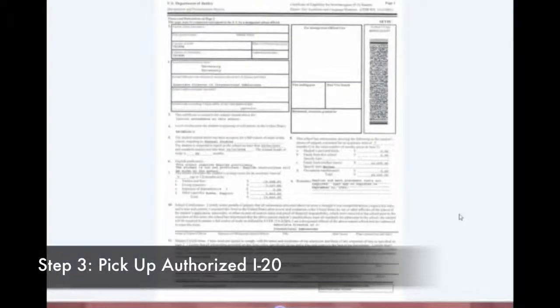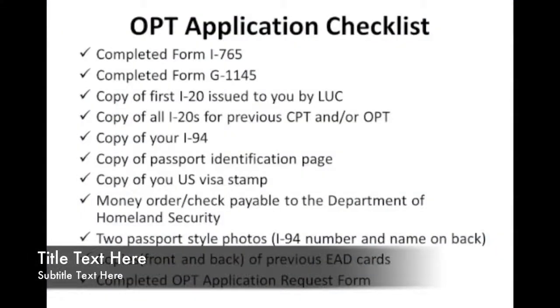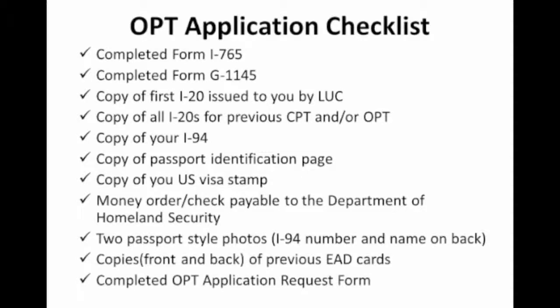Step 3: Pick up your authorized I-20. You will be emailed when your authorized I-20 is ready for pick up at the OIP on Lakeshore campus or at the OIP office at the Water Tower campus. You will receive two identical copies of the authorized OPT I-20. Sign page 1 of each I-20 — item 11 includes name of student, signature of student, and date. So please print, sign, and date. Do not forget this — sign both copies. Step 4: Make a copy of your entire OPT application, including the authorized I-20, before sending it to the USCIS. Please take all these forms, copy them, and keep one for yourself on file.